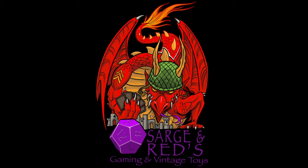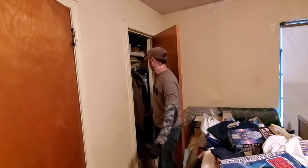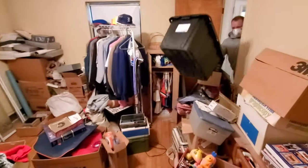Sergeant Red's Gaming and Vintage Toys. This closet has been untouched. Look at this room — this is how it was. We haven't dug through anything yet. This is definitely a bedroom.